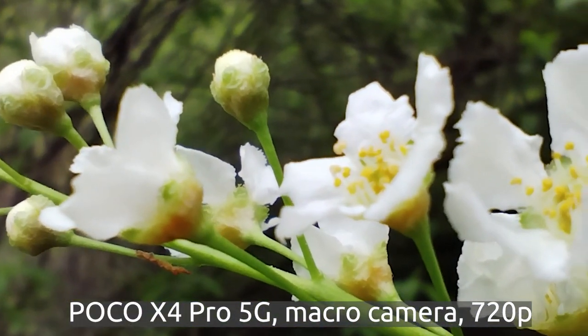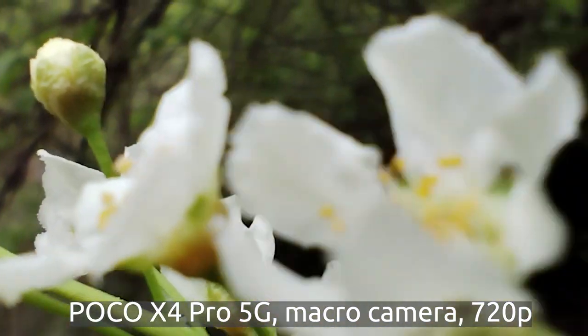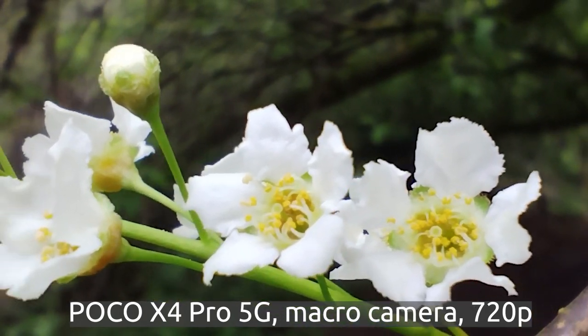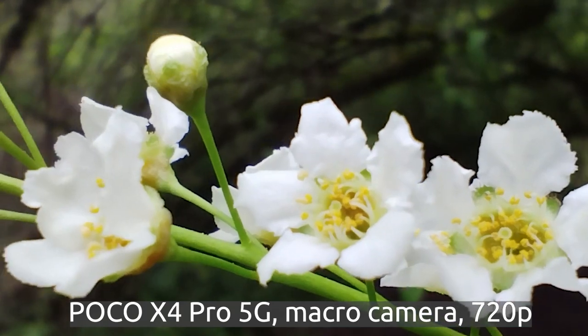You can also film in macro mode, which is limited to 720p, which is obvious because this is just a 2 megapixel camera, so it's rather not too much use. It's difficult to focus, but if you want to use it, you can try.